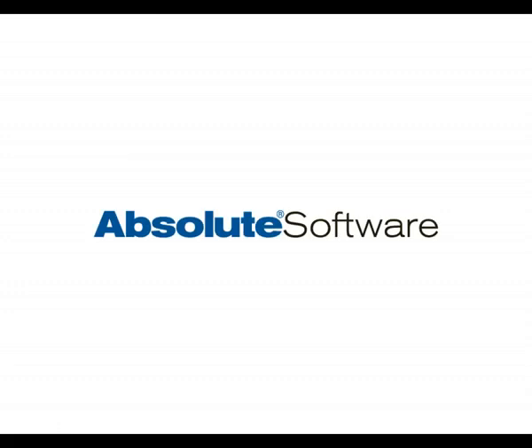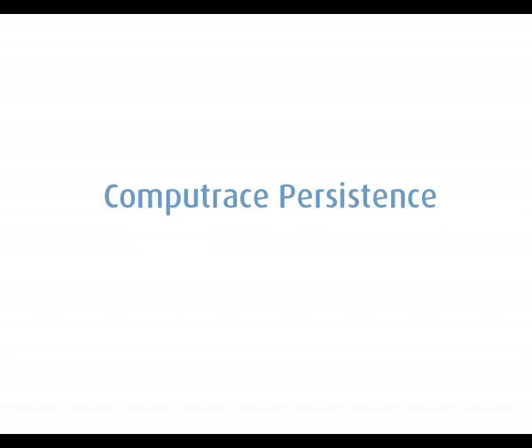Absolute is unique in that its solutions leverage a persistent technology. This gives our solutions the ability to self-heal, helping to ensure they remain installed on client computers. But if you're watching this, you're probably wondering just what it is and how it works.